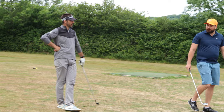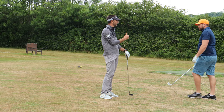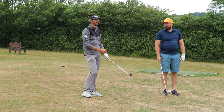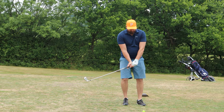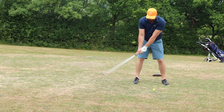Practice swings: the first one you do with a sense of feel — trying to achieve the feeling or the sensation or the swing thought you're having from what you've taken on the practice ground. The second one is to visualize the shot. So you've preempted what you're going to do, you've got a sense of understanding of what you want to see the shot do. So you're going to stand there, straight back, straight through with feel. Hold your finish — completing your finish is really important.